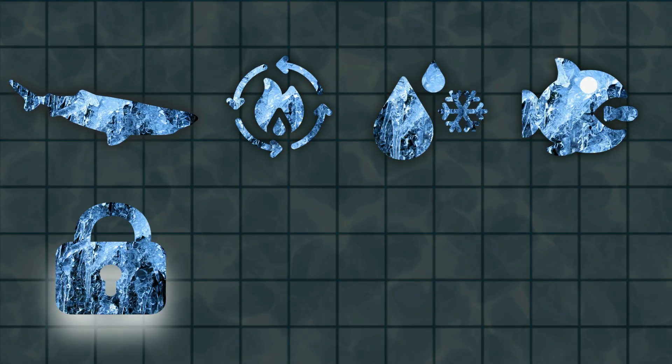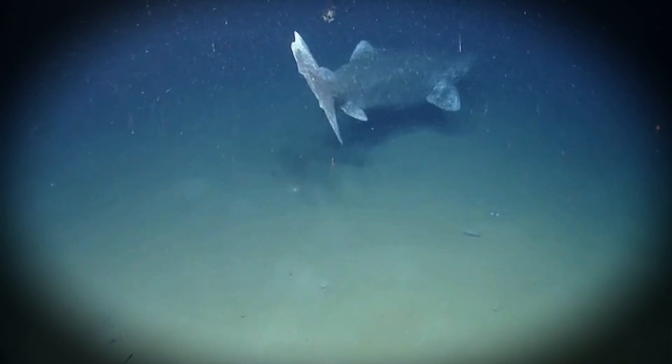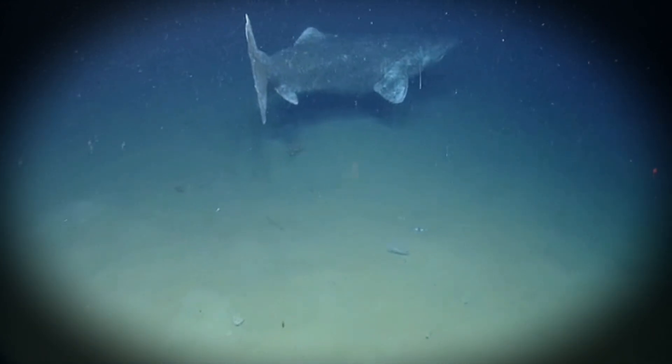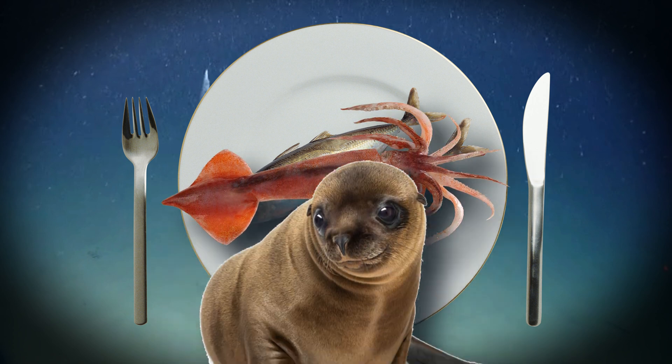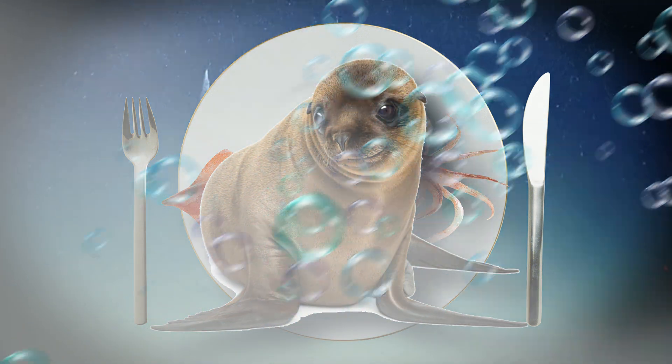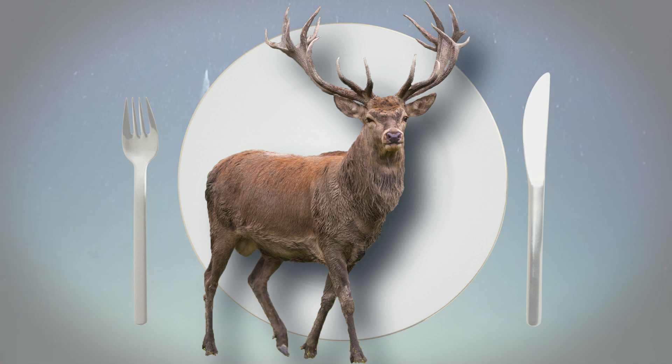So we've established that the Greenland shark can handle the cold. But what does it eat in a place that's basically a giant fridge? The short answer: just about anything. Fish? Check. Squid? Sure. Seals? Yep. And sometimes even reindeer. It's not unusual for a reindeer carcass to end up in the ocean, and if the Greenland shark comes across it, it's dinner time.